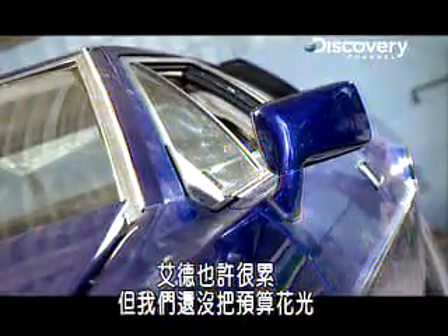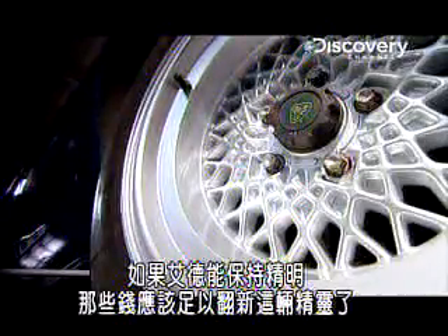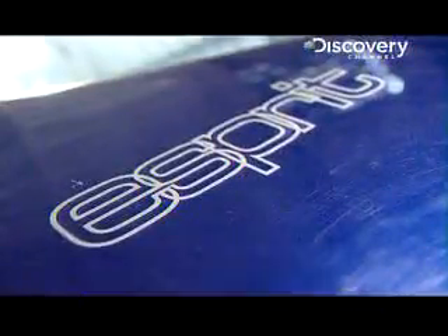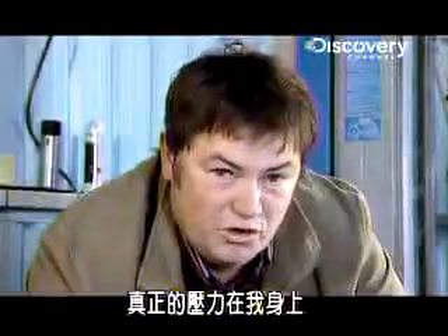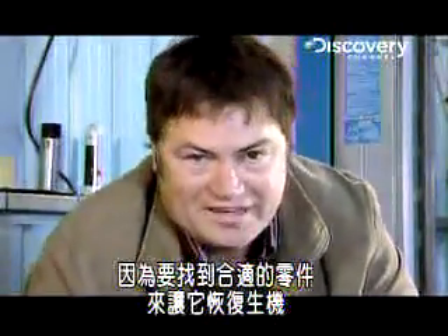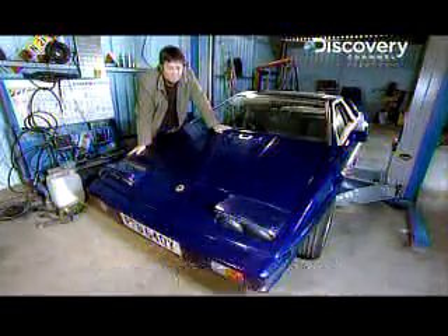Ed might be spent, but we've still not shelled out for any spares yet, so there's still £1,400 available from our five grand kitty. It should be enough to see our Esprit in tip-top nick if Ed can stay sharp. This Esprit is looking very sorry for itself, but I've never lost faith in Ed before and I'm not about to start now. The real pressure is on me to deliver the right parts to get this baby roaring back to life. Join us next time to see whether this 80s supercar manages to boom or bust. See you then.